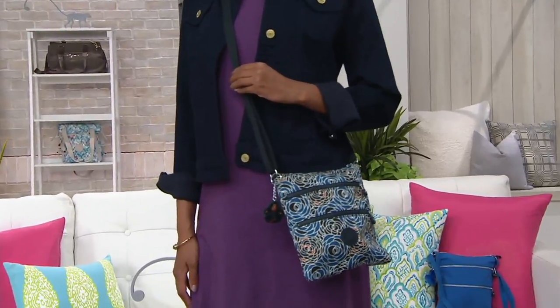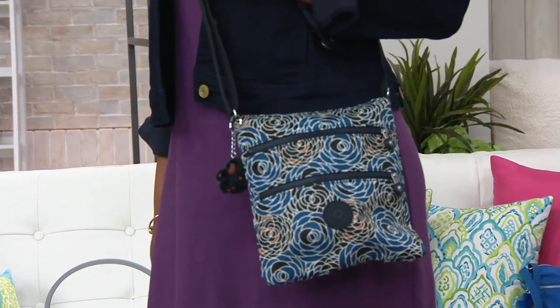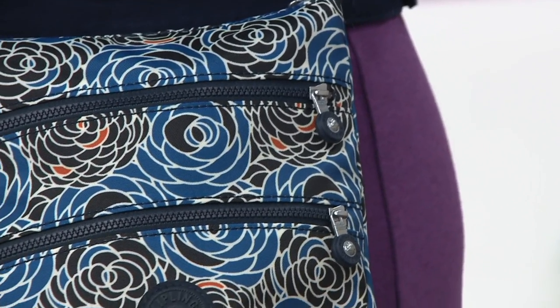What I love about Kiko is it's the perfect way to try the brand or add to your Kipling collection because it's a great size crossbody. This is what they're known for: functionality, fun because we have lots of colors, and easy. Great size, lightweight.